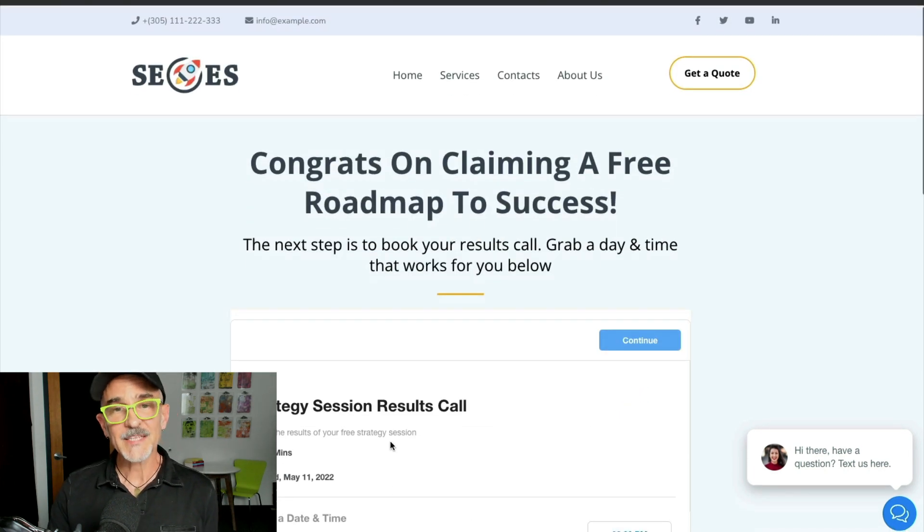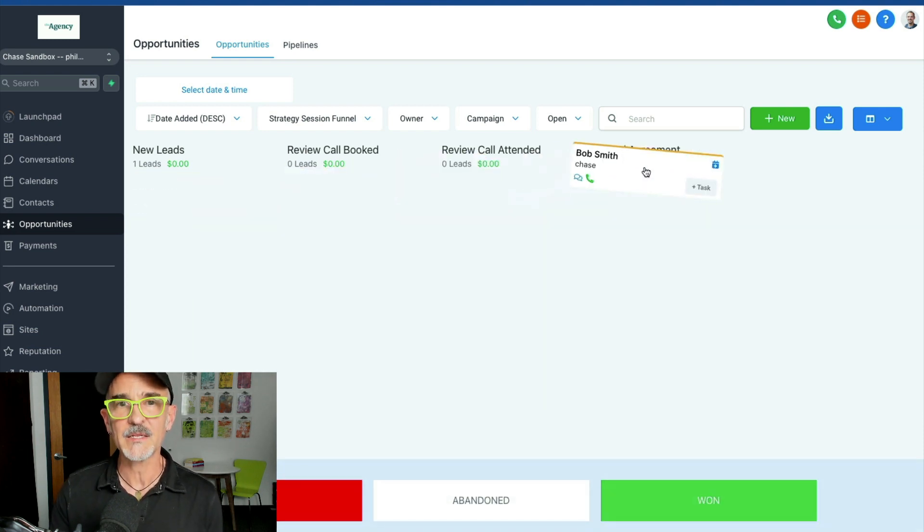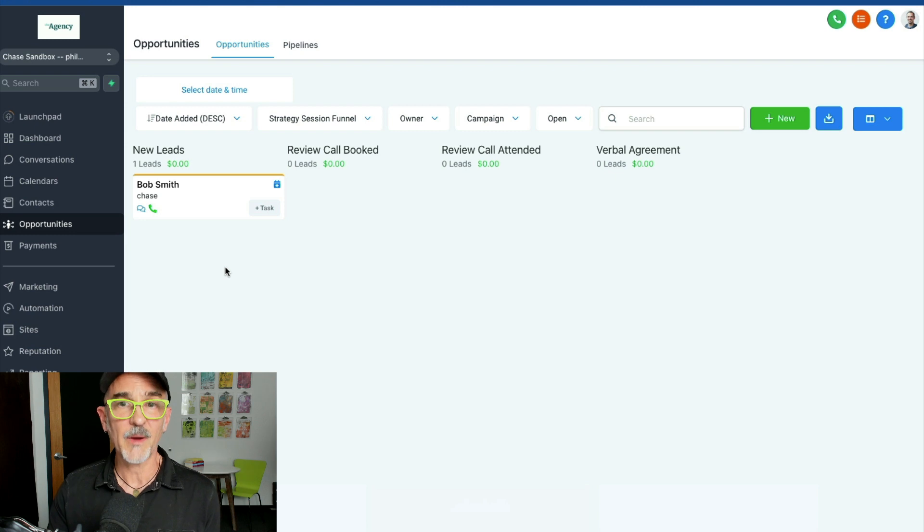We're redirected to a thank you page with instructions for the next step, which is to book a results call — basically a sales call. If we take a look at what happened on the back end, we can see that when the lead form was submitted, an opportunity was automatically created in a sales pipeline. Here we can drag and drop opportunities and change their status, and with GoHighLevel workflow automations all of that movement can be automated.